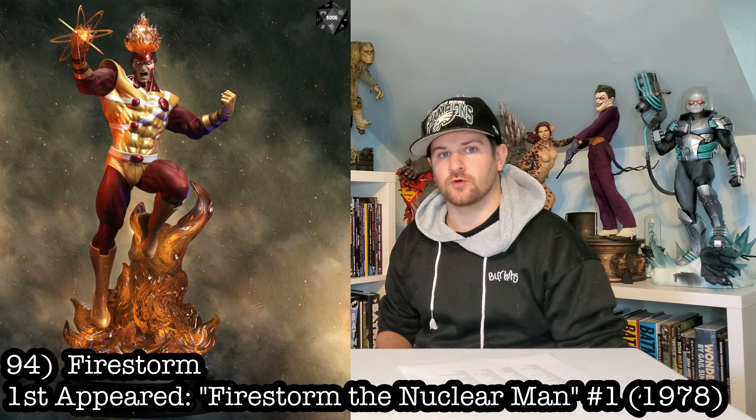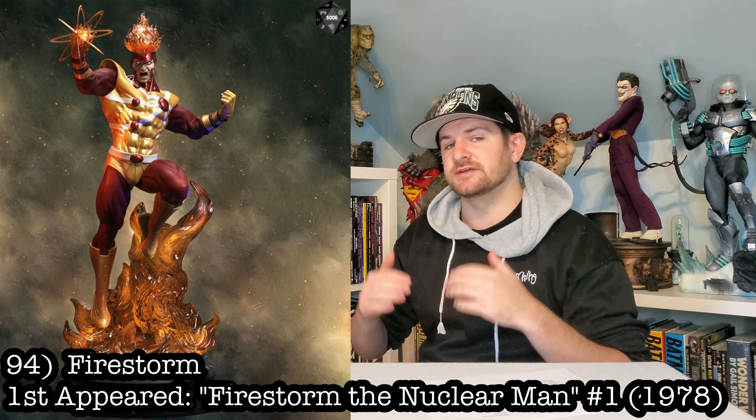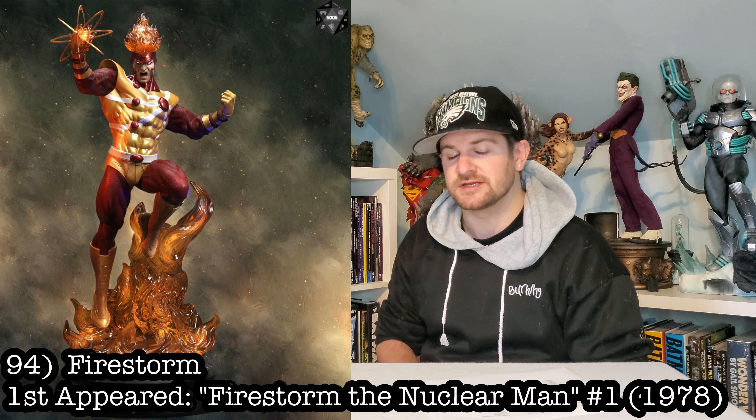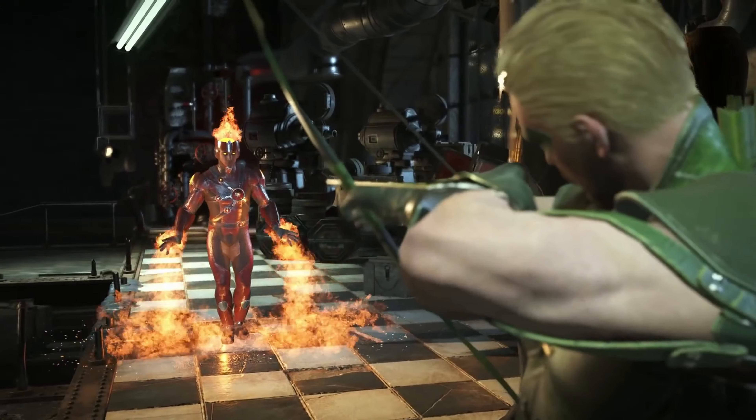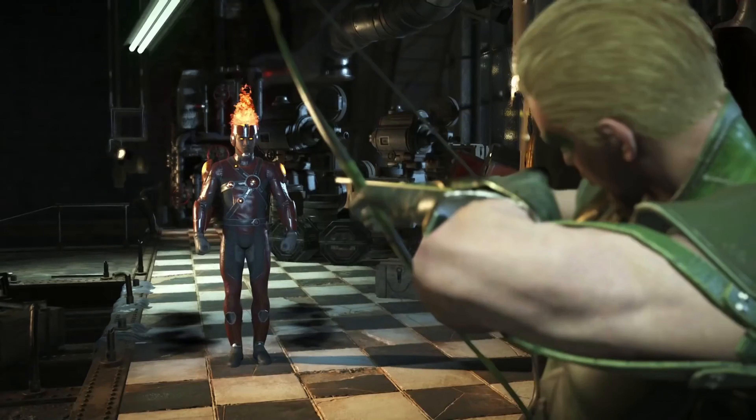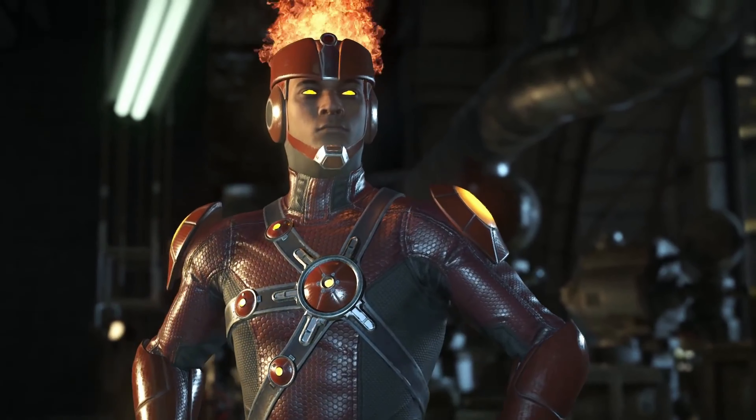Next up we got Firestorm, and my dreams are coming true because a custom group is doing this. Can't show you who, but I can show you the full render. Can't wait for that one to drop.